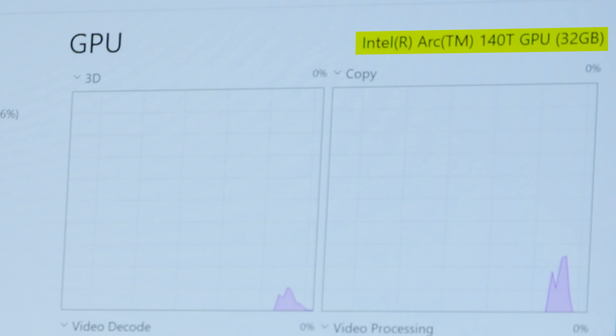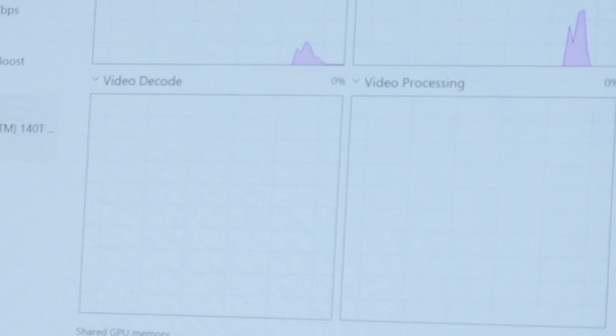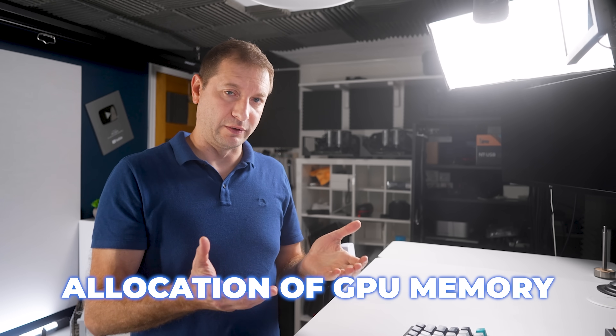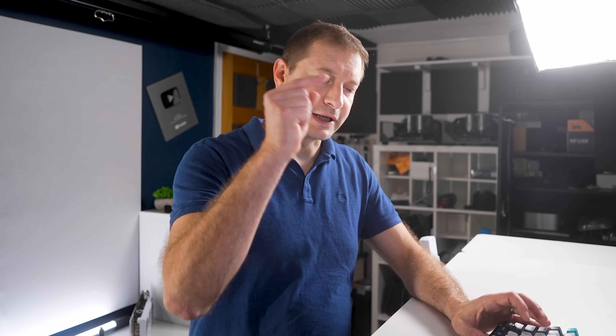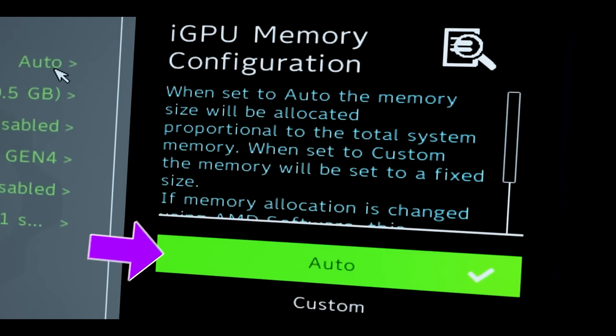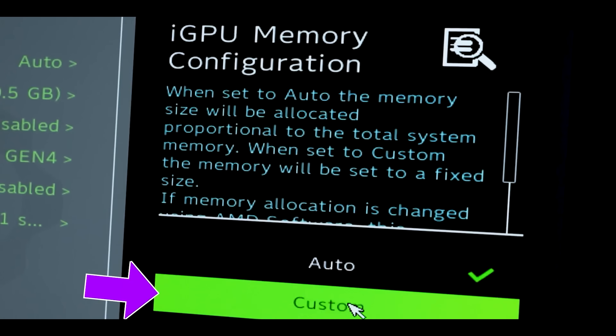This is the Intel Arc 140T iGPU, and it's getting assigned 36.2 gigabytes. I did go into the BIOS to see if I can adjust that, but I did not find a setting for adjusting the allocation to the GPU here — not like you can with the EVO X2, for example. Interestingly, the system does not by default automatically allocate like half a gigabyte and then dynamically scale the RAM like it does on the AMD Strix Halo machines. It just statically assigns the number. I did a video on the difference between static and dynamic assignments — I can link to that below.